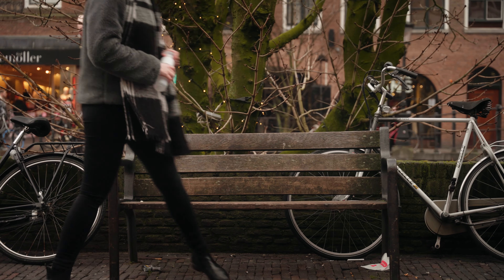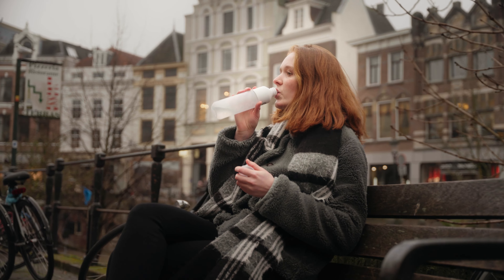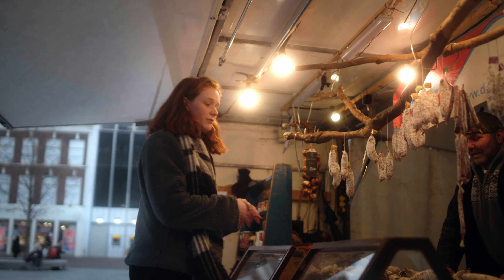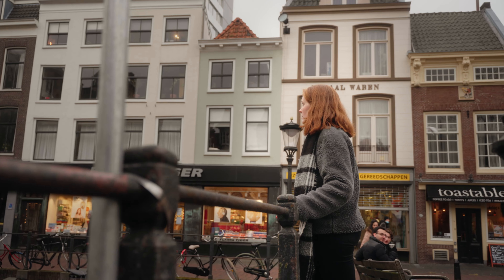I chose Utrecht University first of all because it's a unique program offered only here, and next to that I really like the city of Utrecht. The city is big but it feels really small and cozy, and I really feel at home here.